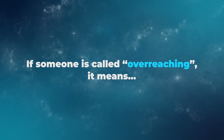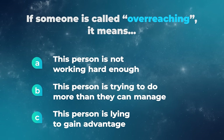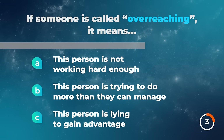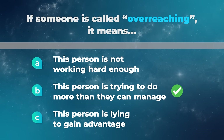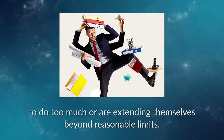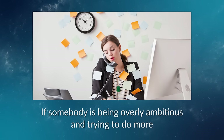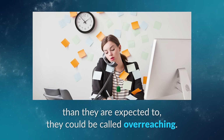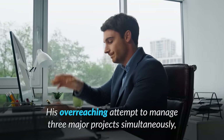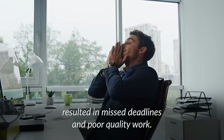If someone is called overreaching, it means this person is not working hard enough, this person is trying to do more than they can manage, or this person is lying to gain advantage? If you call someone overreaching, you're suggesting that they are trying to do too much or are extending themselves beyond reasonable limits. If somebody is being overly ambitious and trying to do more than they are expected to, they could be called overreaching. Keep in mind that this word has a negative connotation — it is used to criticize someone. For example, his overreaching attempt to manage three major projects simultaneously resulted in missed deadlines and poor quality work.